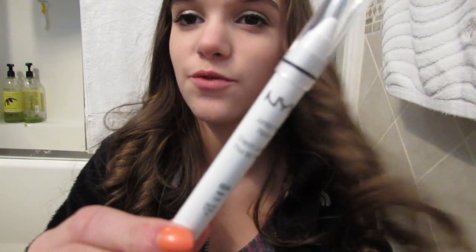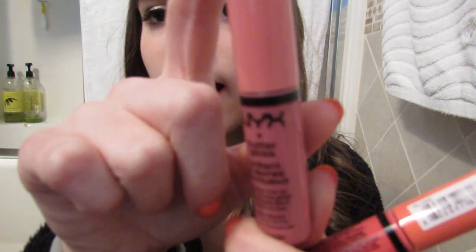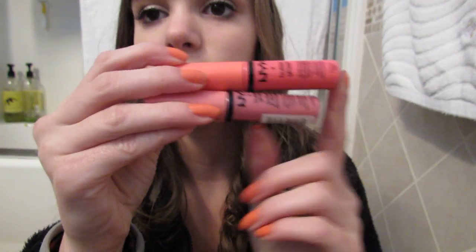And then at Ulta I just picked up a few things. First I got the NYX Jumbo Eye Pencil in Milk, because I always go there and look at it and talk myself out of it, but then later I'm like, I should have gotten it — so I was like, okay, you're just going to get it. It was like $4.50, and it's just a cream eyeshadow base. And then I got two more NYX Butter Glosses — my goal is to buy every single color because they're literally my favorite. I got Vanilla Cream Pie, which is a really pretty pinky color, and Peaches and Cream, which is a nice bright pink.